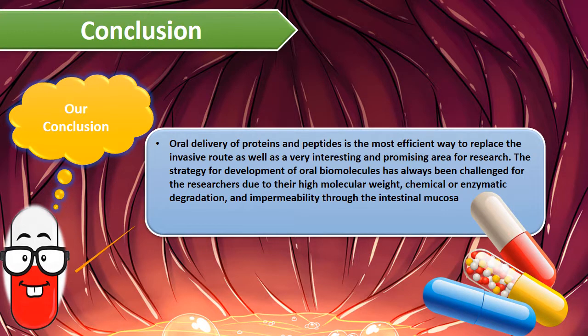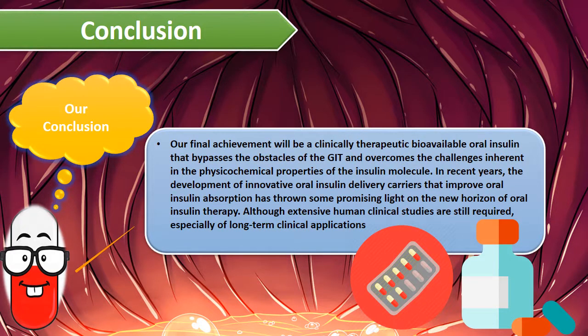In conclusion, oral delivery of proteins and peptides is an efficient way to replace the invasive route. Forming oral biomolecules is challenging due to their high molecular weight, chemical or enzymatic degradation, and impermeability through intestinal mucosa. This concludes the ability to form clinically therapeutic bioavailable oral insulin that overcomes GIT interference and inherits the physicochemical properties of the insulin molecule. The development of oral insulin delivery carriers to improve oral insulin therapy is a very promising method; however, long-term clinical applications are still required.